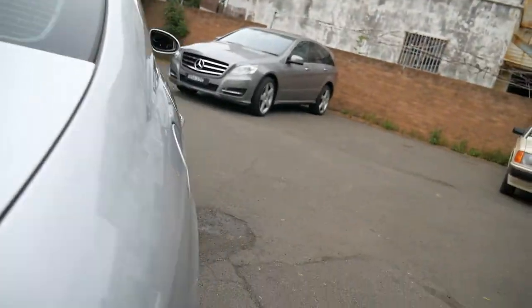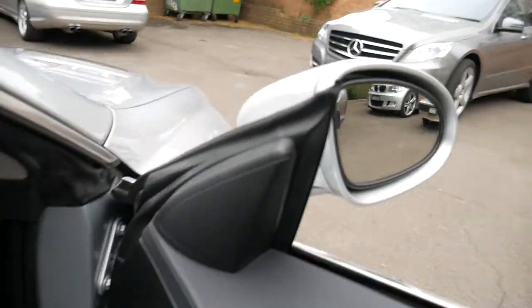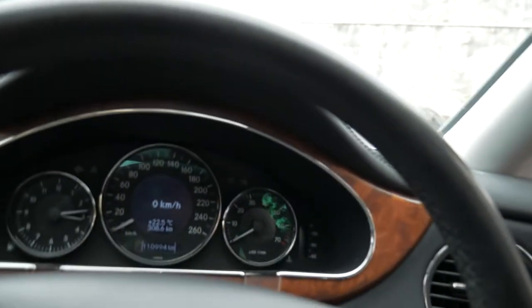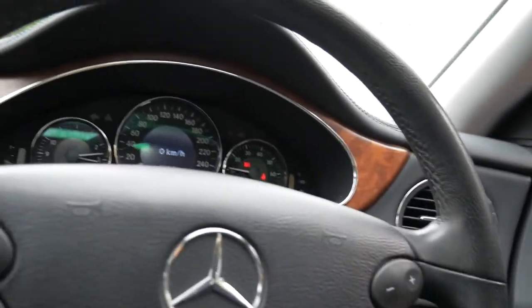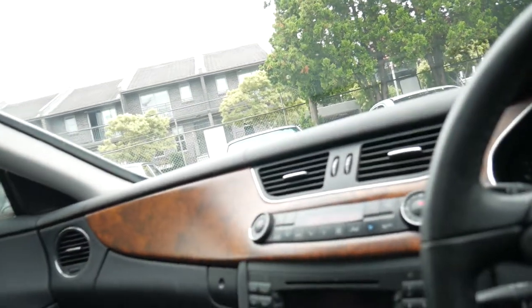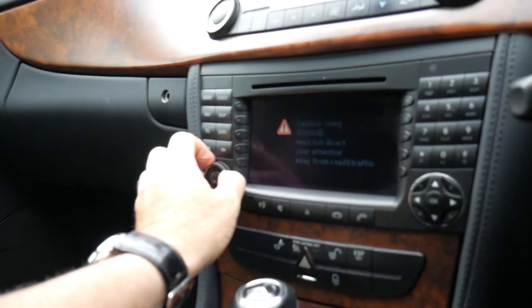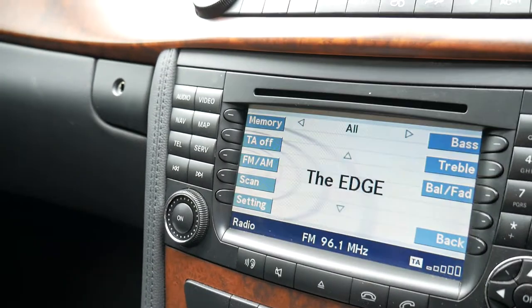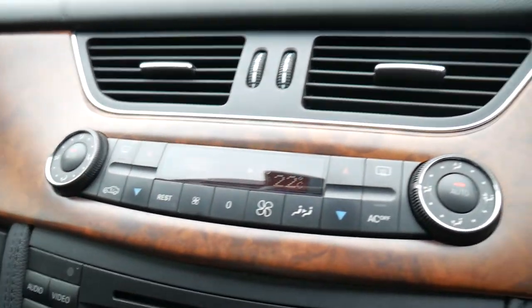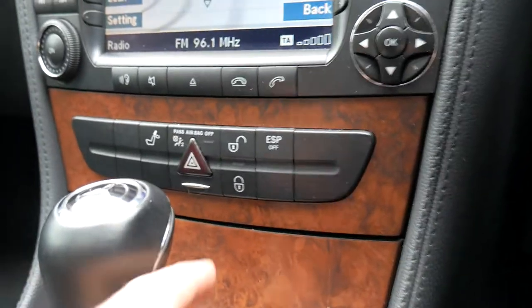We're right near the airport so I'm going to jump in the car to get out of the noise. Let's start it up, put up the windows, and close the sunroof. You can see here just how nicely all the dials and buttons are — they haven't been poorly treated at all. It really is a very special car.